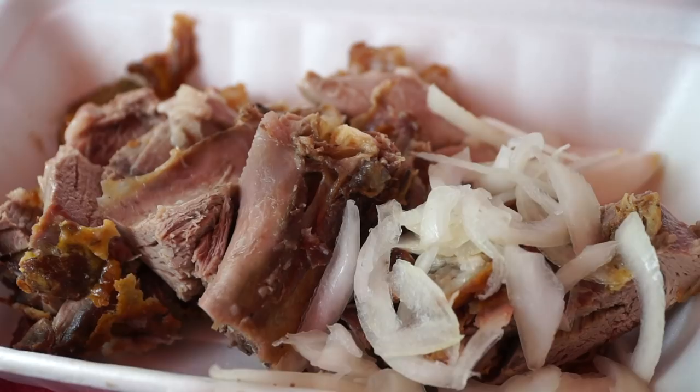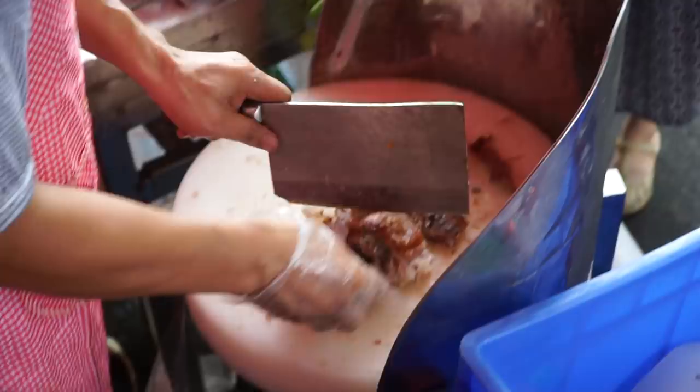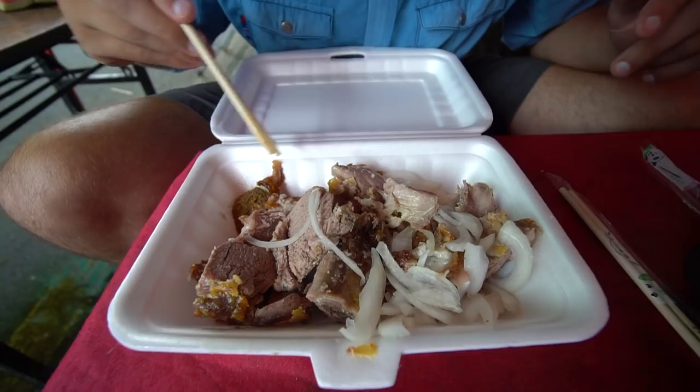The lamb is rubbed in some spices of some sort, probably some turmeric, and then served with some onions and some spices down here. I'm guessing it's probably a mixture of some Sichuan peppercorns and some other spices. Let me take this piece, dip it in a little bit of spice, and let's try that.